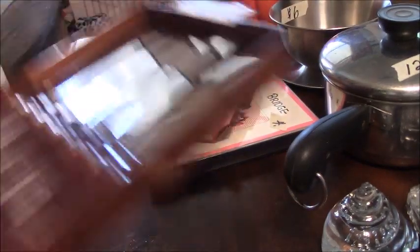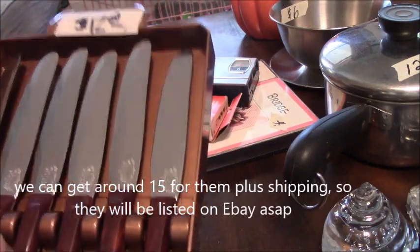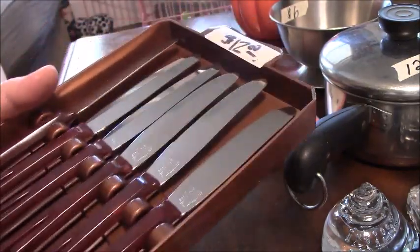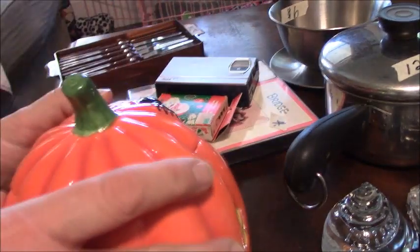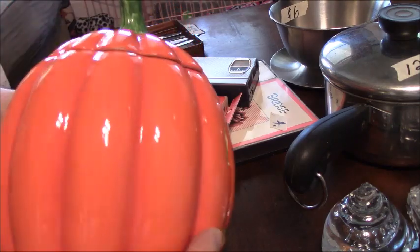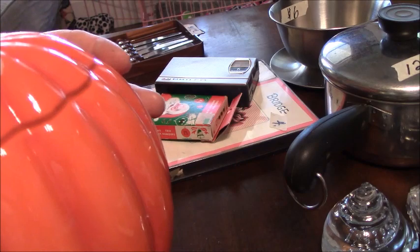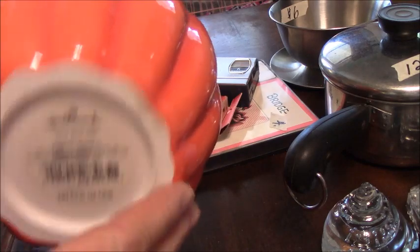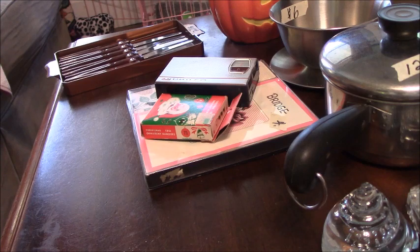David found these — they're Bakelite — and we paid $3 for them, though they were about $18 or $19 for the whole box. We do have the tray, so we can definitely make a little money on those. I bought this for me — it's a Hallmark piece. It was $12 and I paid $3. I always try to add a little something for myself.